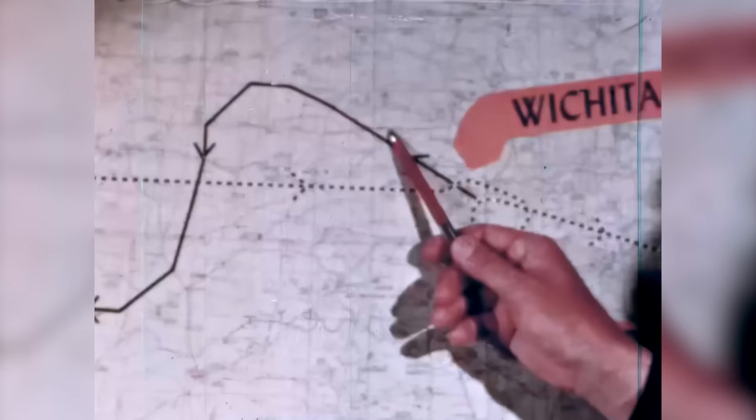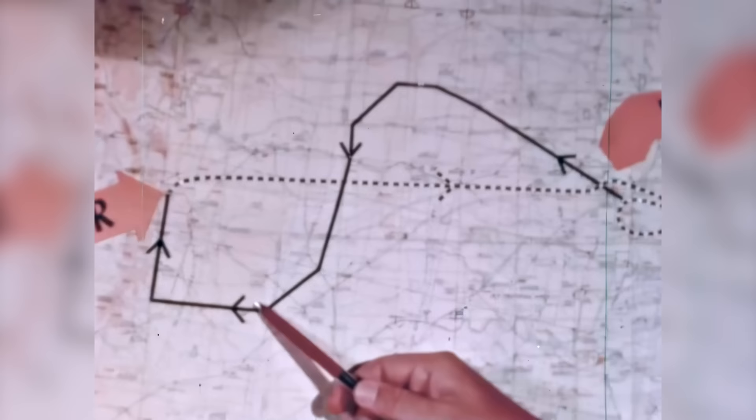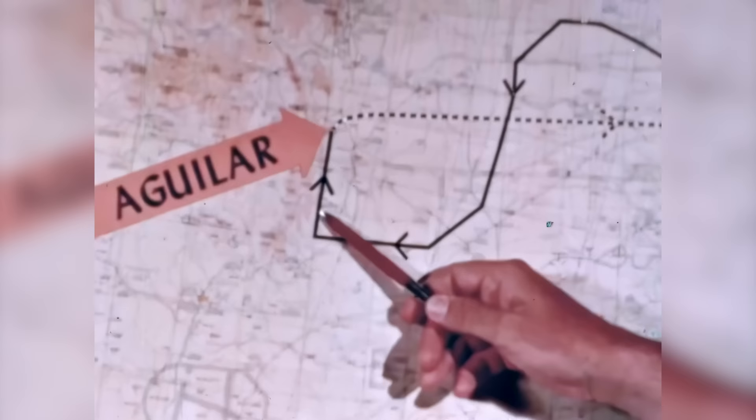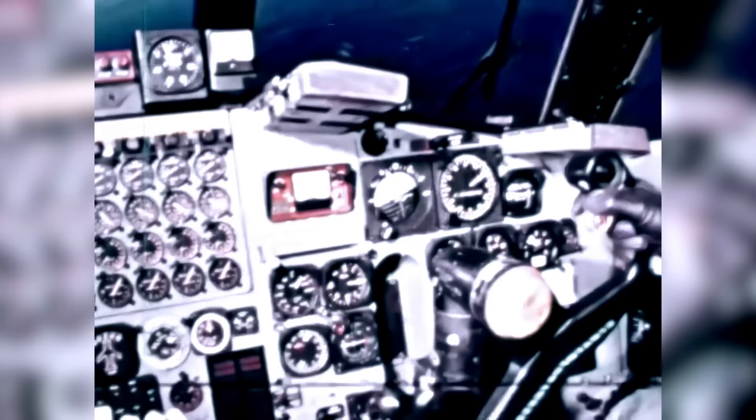The initial portion of the flight progressed as planned with only light turbulence encountered at the end of the sixth leg. However, as the aircraft turned north in the vicinity of Wagon Mound, New Mexico, and began a course parallel to the mountains, the instruments, identified here in orange, began indicating increasing turbulence and heavy gust loads on the tail section. We elected to discontinue the low-level portion of the flight, and the aircraft was climbed to 14,300 feet mean sea level, where the air was relatively smooth.